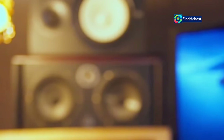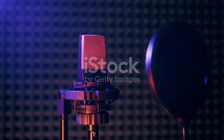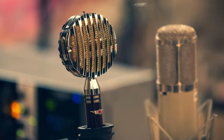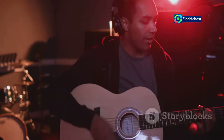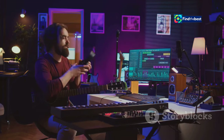No matter what you throw at it, the ML1 delivers exceptional results. One of the most exciting aspects is the freedom to experiment and discover your unique sound. With its vast library of microphone models, you can audition different sonic flavors and find the perfect match for your voice or instrument. Want a warm, intimate vocal tone? Try the U47 model. Looking for a bright, airy sound for your acoustic guitar? The ELAM 251 might be your go-to.